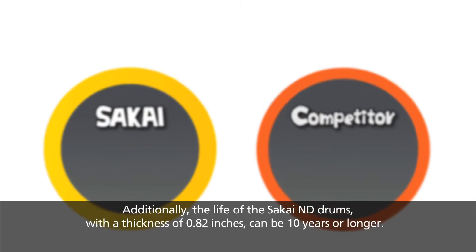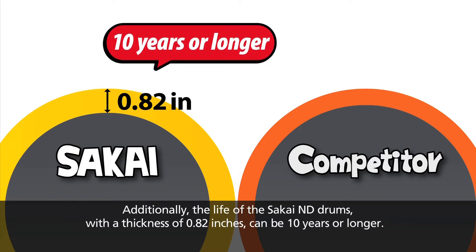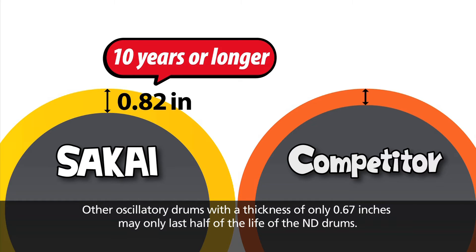Additionally, the life of the Sakai ND drums with a thickness of 0.82 inches can be 10 years or longer. Other oscillatory drums with a thickness of only 0.67 inches may only last half the life of the ND drums.